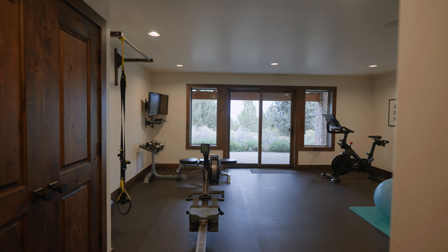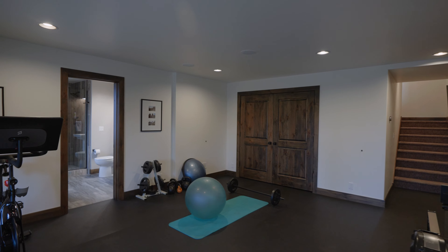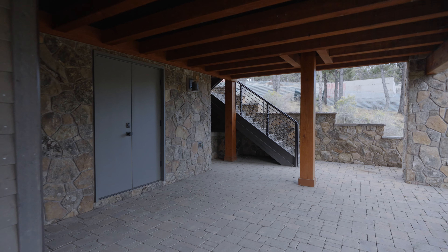The downstairs is currently set up as a home gym but can easily be converted to a theater or game room. Because it has an additional full bath, you might even turn it into a guest suite, and it has great connection out to the rear of the home.